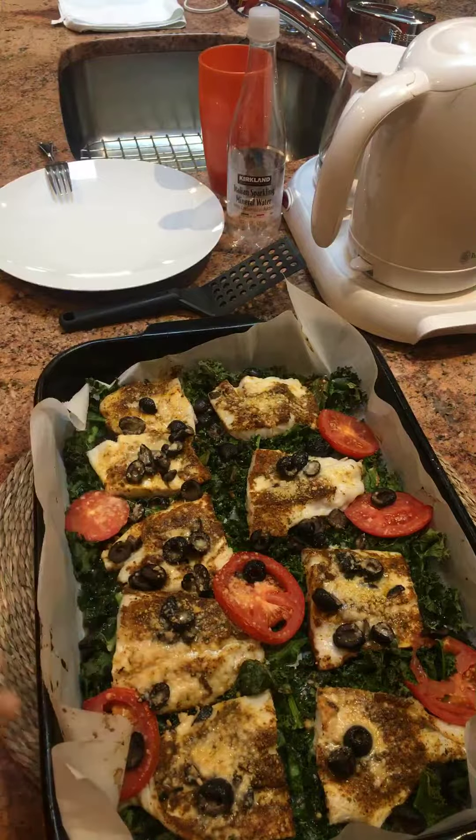We have some organic kale drizzled with olive oil, and this is a wild-caught Corvina from South America, which I got at Costco Wholesale for $8.99 a pound.